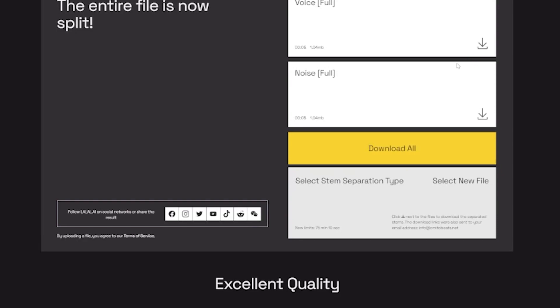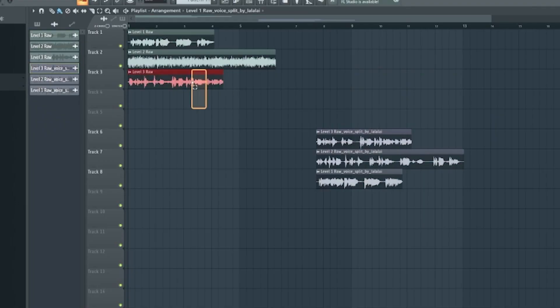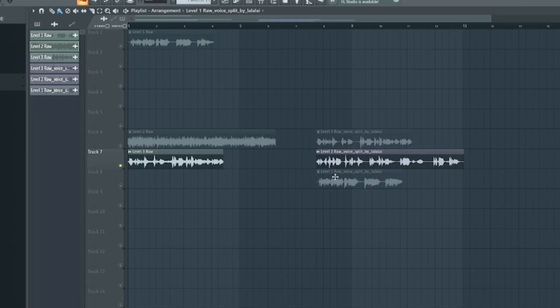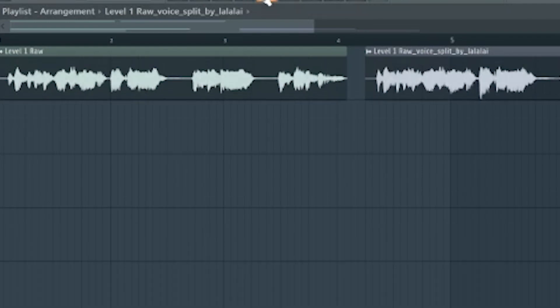Just download the cleaned version, and then we'll do that with the other two. Now that we have everything here, I have the raw recordings which are basically straight from the source — either my microphone here in my bedroom, the car, or outside. And then I have the version from La La Lai which has basically removed any of the background noise, and we're going to listen to both and compare.